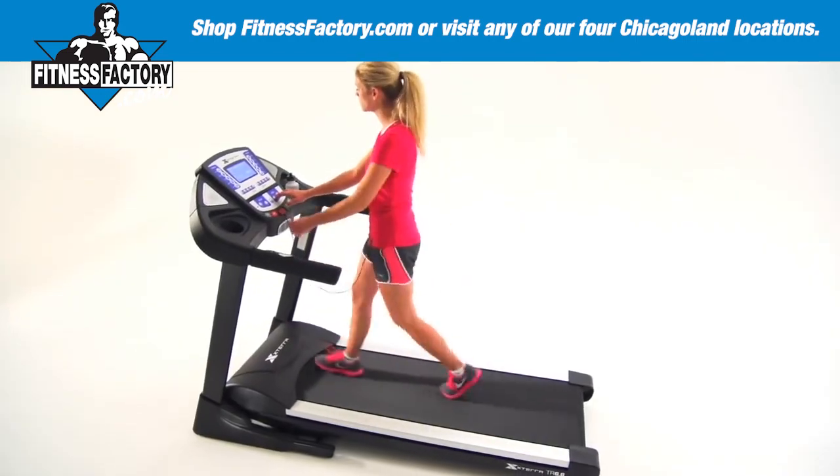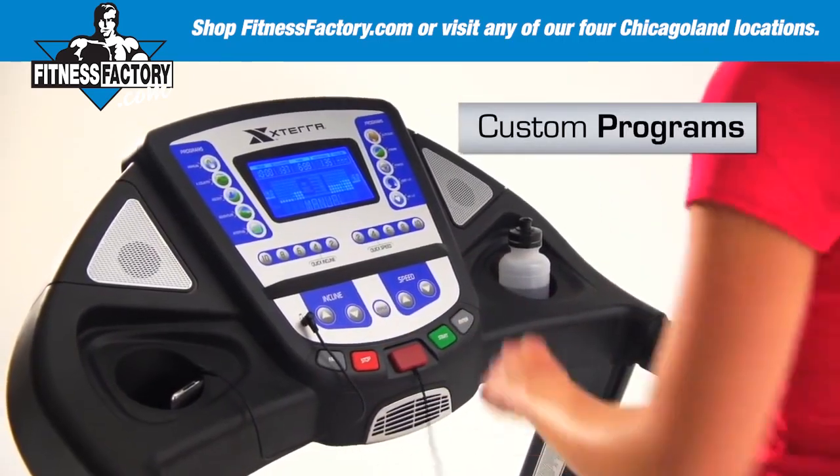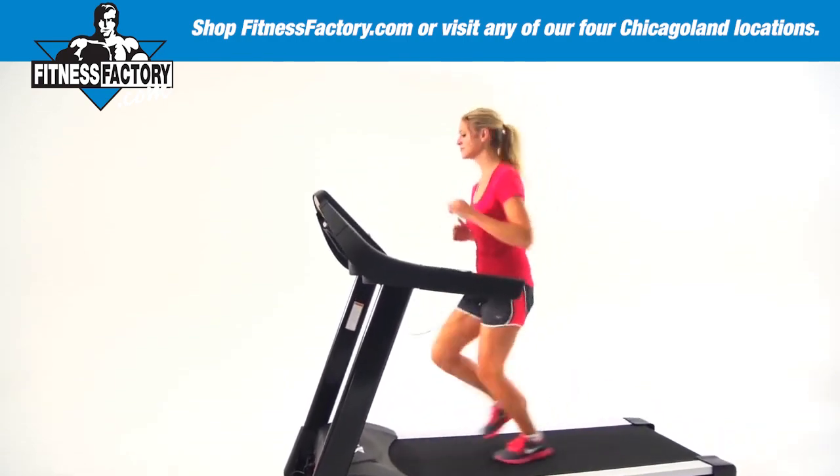With a simple press of a button you can be in one of the heart rate training programs, or even design your own custom programs to help you keep working out day after day.